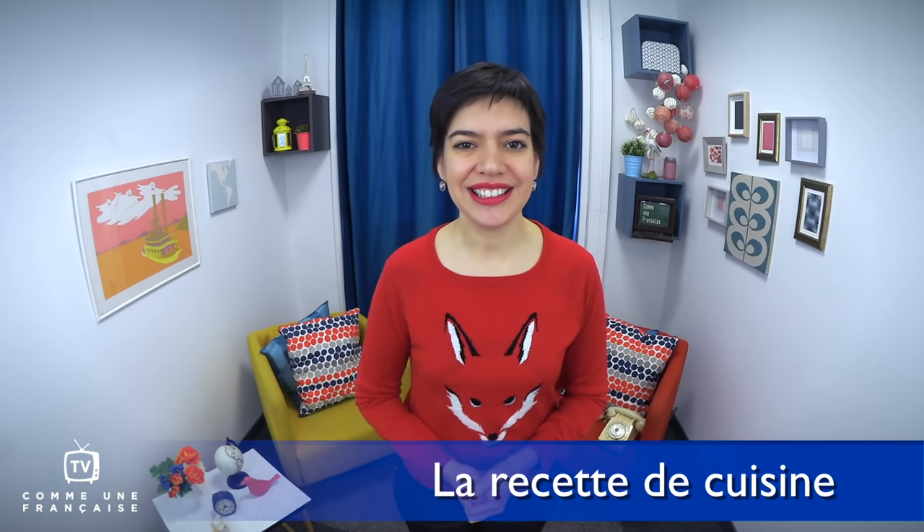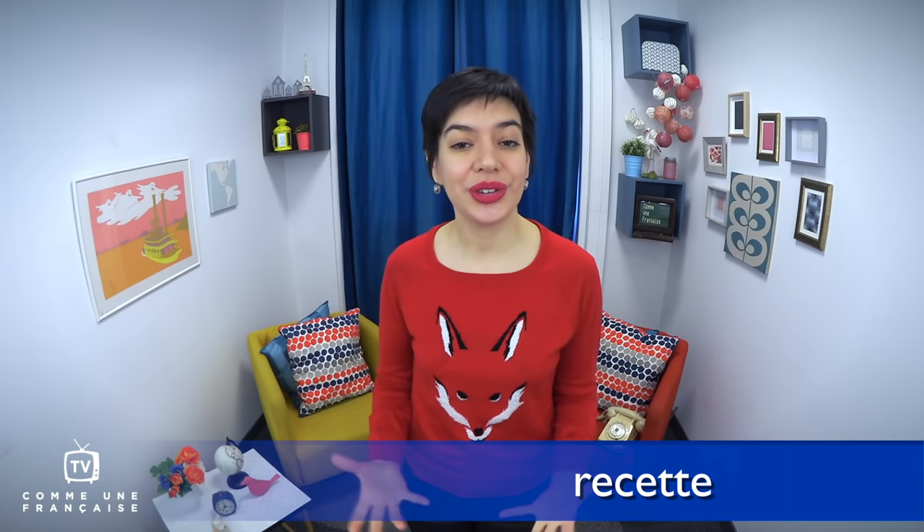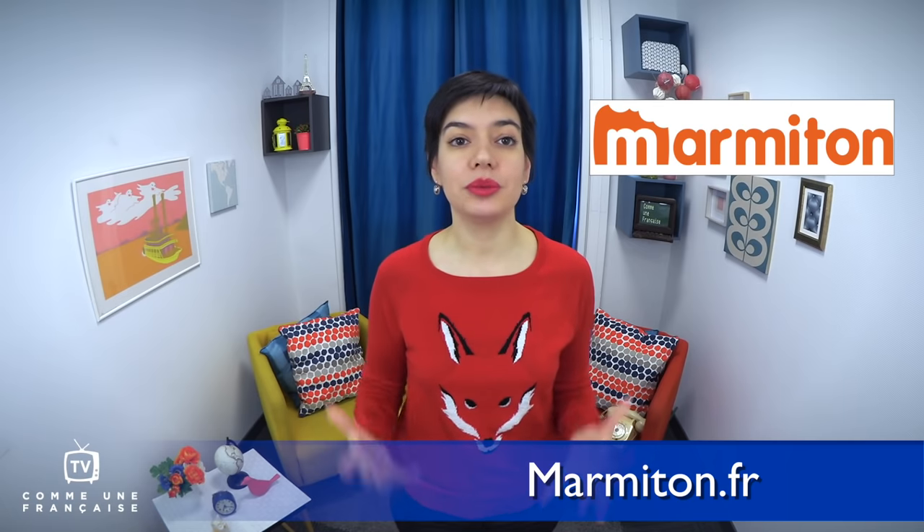La recette de cuisine is a cooking recipe. You can find a good recipe by looking up on your favorite search engine the name of the dish and the word recette in French if you dare. There are tons of French websites for recipes, but my go-to website to recommend today is marmiton.fr. You will find links to the recipes for all the dishes I will talk about today below this video on CommeUneFrançaise.com.